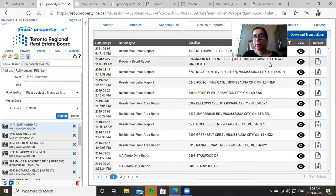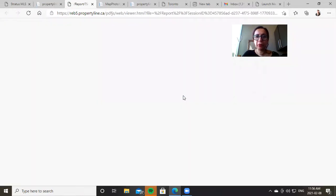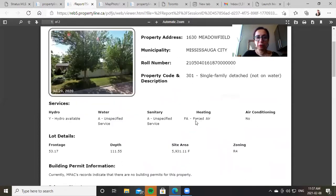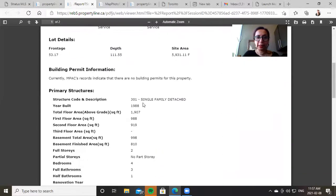As you can see, you can view them, print them, and do a PDF for your client. It really will make your client feel good about the whole situation too, because once you're listing their property you can show them the frontage, the depth, and the exact square footage of the house. It also gives them the basement measurement above ground — all of that good stuff.